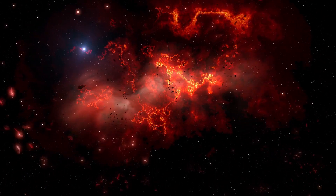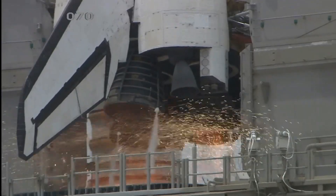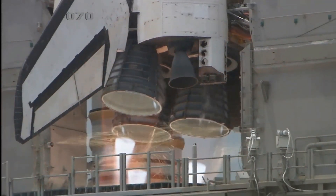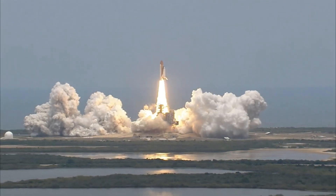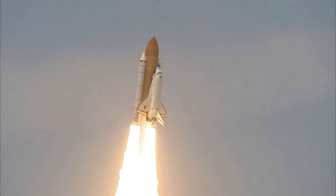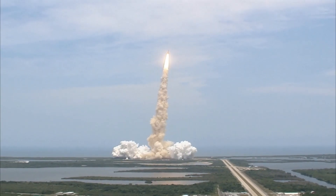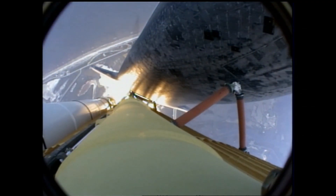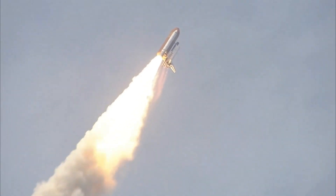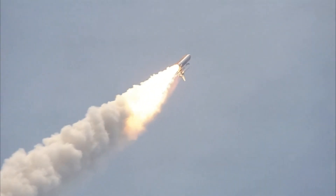Proxima b was discovered in 2016 by the European Southern Observatory (ESO). This discovery was made using the radial velocity method, which detects the presence of planets by observing small changes in a star's motion. The changes in Proxima Centauri's radial velocity allowed researchers to determine the existence and mass of Proxima b. The discovery was considered a significant milestone in the search for life in space.